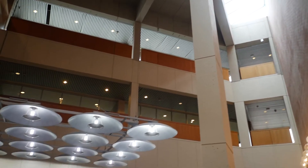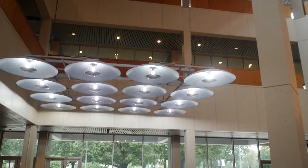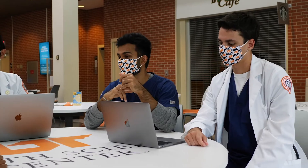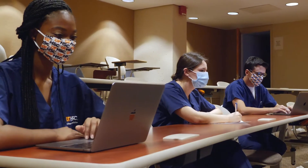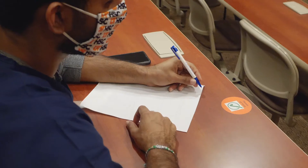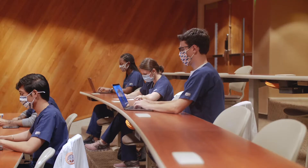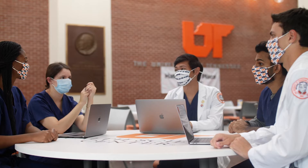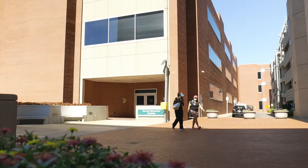Our General Education Building, or better known as GEB, houses many of the classrooms, lab spaces, lockers, and its very own cafe. The GEB is home to main lecture halls for UTHSC students, which are also recorded and podcasted for later viewing. You can find our microbiology, pathology, and neuroanatomy labs here as well.